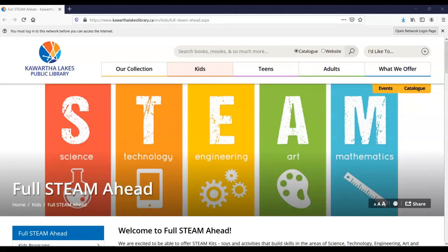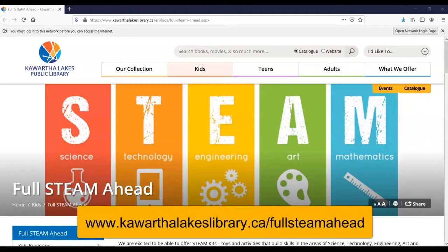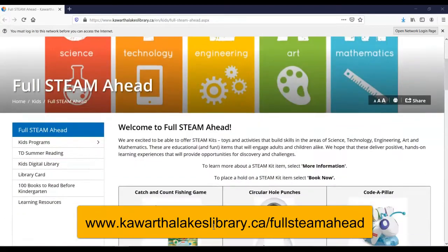We hope that these deliver positive, hands-on learning experiences that will provide opportunities for discovery and challenges. You can check these items out from any library branch and take them home with you. For more information or to place a hold, visit www.kawarthalakeslibrary.ca/fullsteamahead.